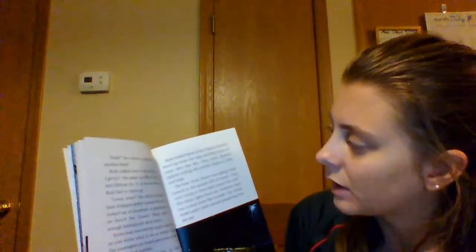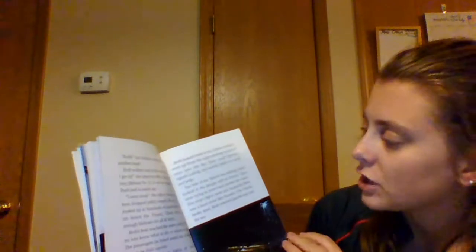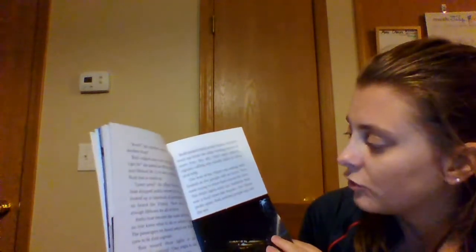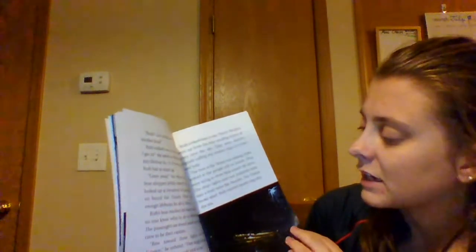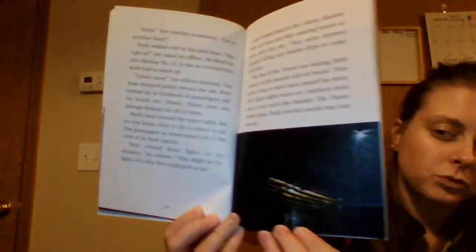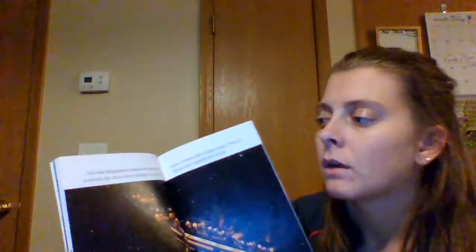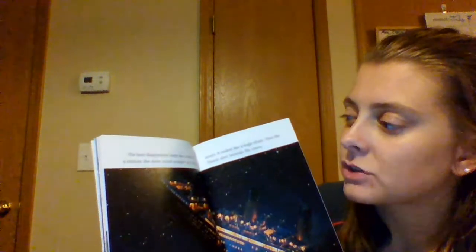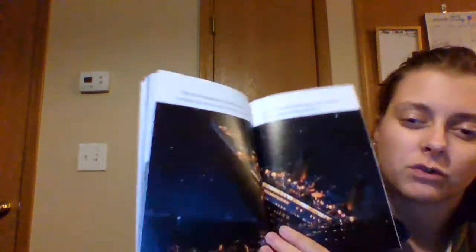Ruth looked back at the Titanic. Rockets went up from the ship, sending bursts of stars into the sky — these were distress signals calling any other ships to come and help. The bow of the Titanic was sinking. Ruth looked at the people still on board — they were trying to move back towards the stern. The ship's lights went out. Suddenly there was a loud noise like thunder, and the Titanic broke apart. Ruth watched people leap into the sea. The bow disappeared under the water. For a minute the stern stood straight up in the ocean — it looked like a huge whale. Then the Titanic dove beneath the waves.